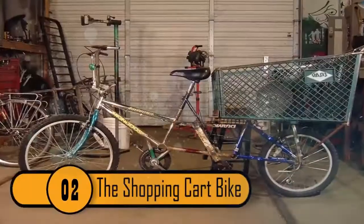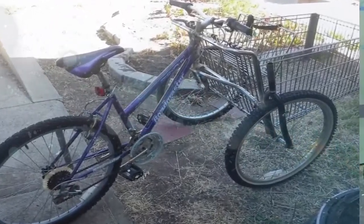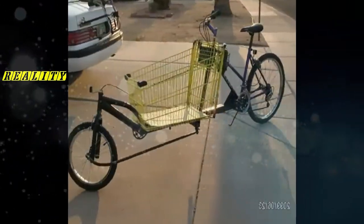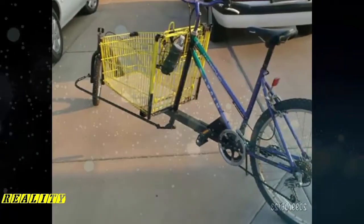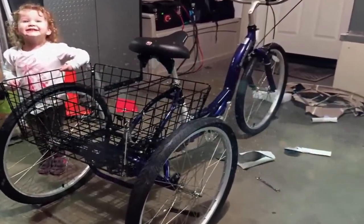Number 2, the Shopping Cart Bike. This is a great bike for anybody who doesn't have a car but needs to go grocery shopping. It's a standard bike but the middle is extended so it can hold a shopping cart up and over the rear tire. According to the maker, it's a heavy bike but it rides real well. He did mention one problem though — the basket has too much flex, making it difficult on bumpy roads or sharp turns. He also says he has not yet tried to take the bike into a supermarket.